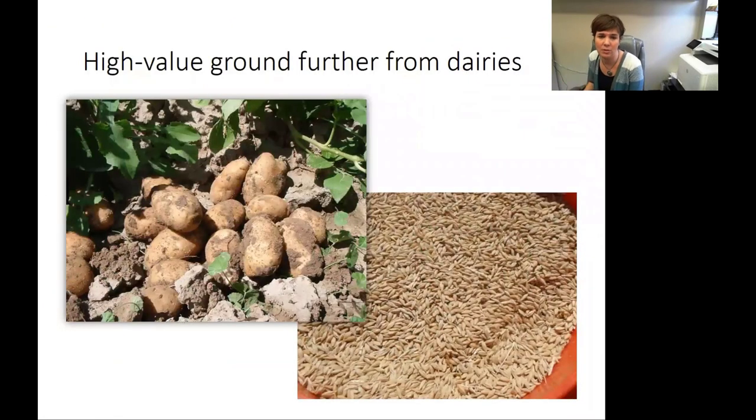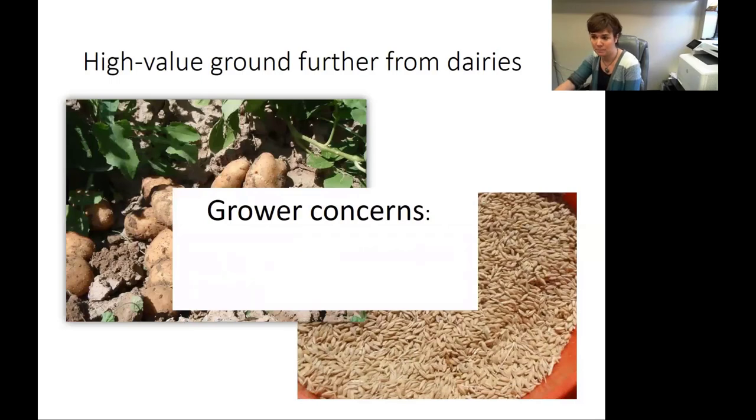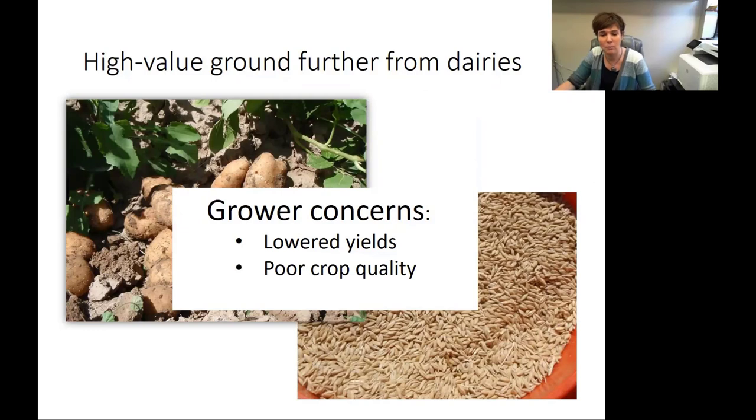So one idea is to consider the high-value ground that's further from the dairies, and in Idaho that means places where there's potato production, malt barley production, sugar beets, and wheat. There are grower concerns that come with this. When the dairyman shows up with manure to put on their field, growers have expressed concerns about lower yields, poor crop quality, or increased pest pressure caused by the application of manure. When I got to Idaho, that was something I heard a lot — people wanted to work with manure more, but they had a lot of concerns and didn't feel like they could afford the risk.